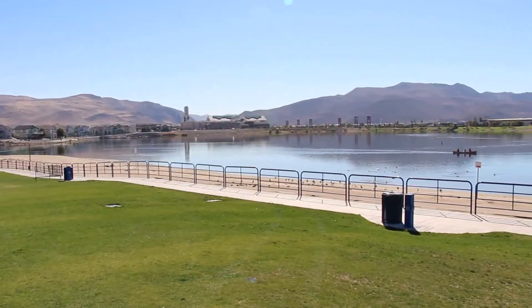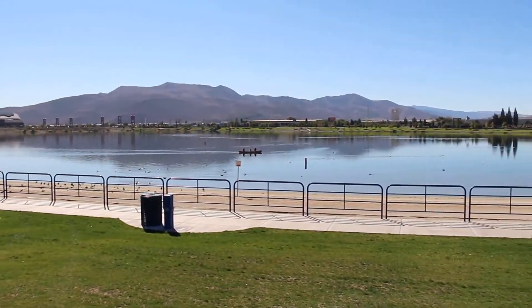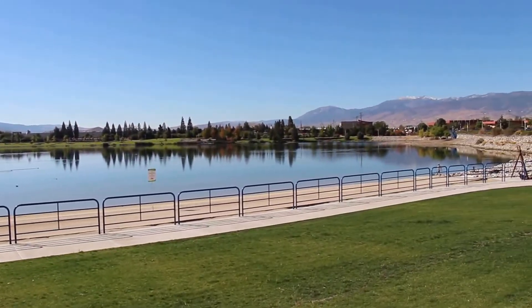It's just a beautiful natural transformation, because like I said, this used to be a big hole, a big pit, and now it's full of all this water and wildlife. It's a great place to come and enjoy in Sparks, Nevada.